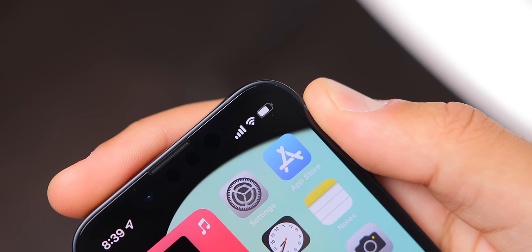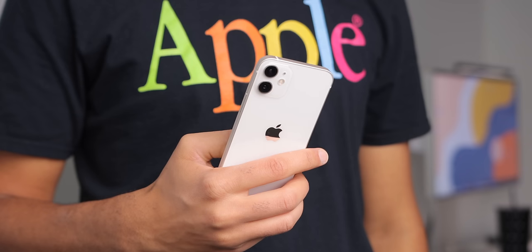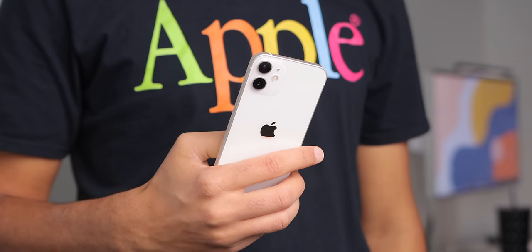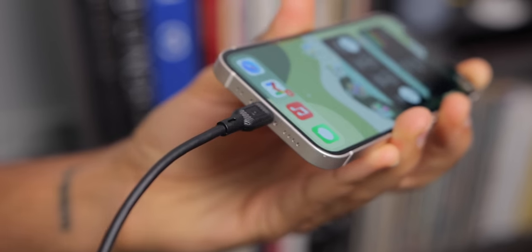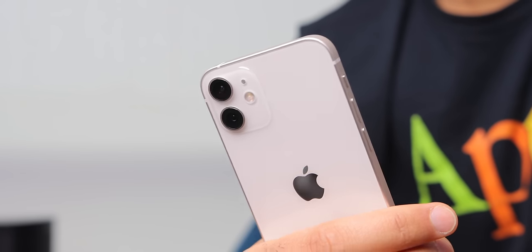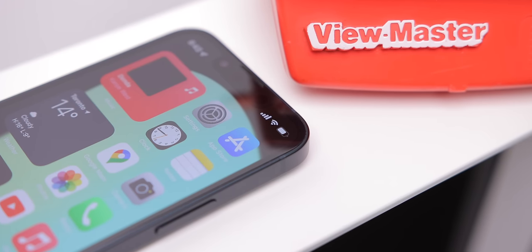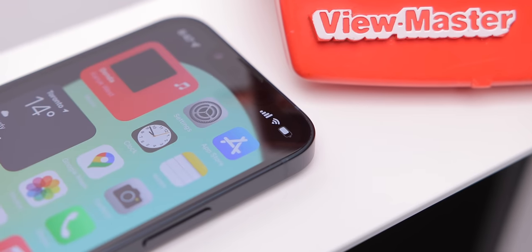So the elephant in the room: battery life. Battery life varies person to person of course, as we all use our phones differently. But last year's 12 mini was universally not good for battery life — it barely lasted me a full day of usage, and I often found myself having to charge it around mid-afternoon. So finally testing out the 13 mini with Apple's claimed improved battery life, I was definitely impressed. I start most days at around 7 a.m., right on my phone — watching videos, taking phone calls, typing up emails.